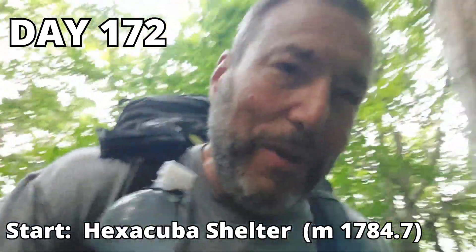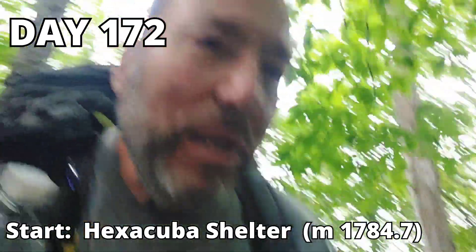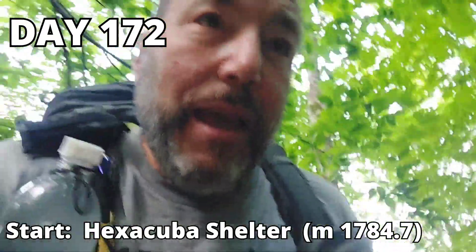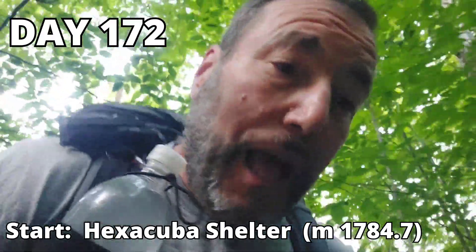Good morning everybody. Day 172 on the trail. We got an early start today — 6 o'clock.